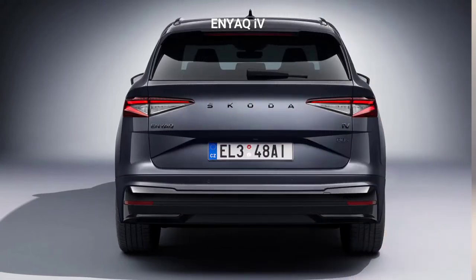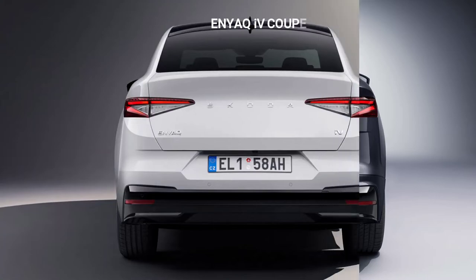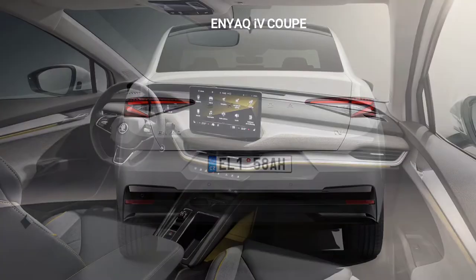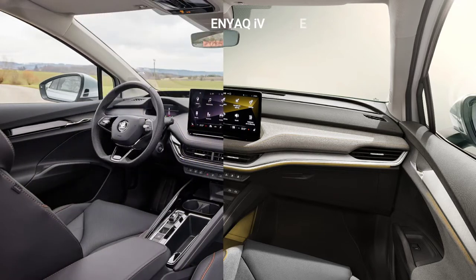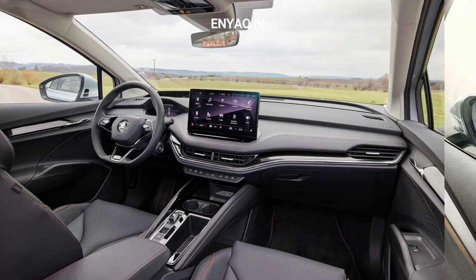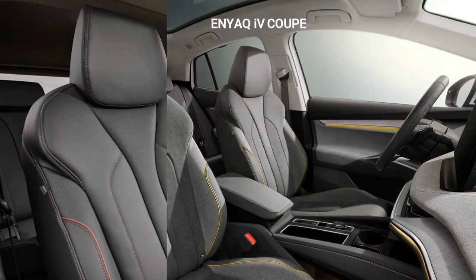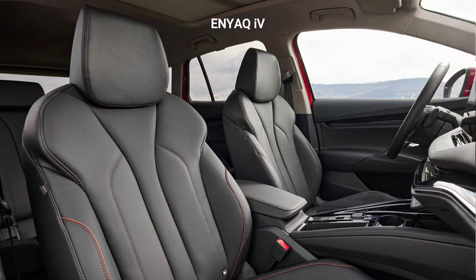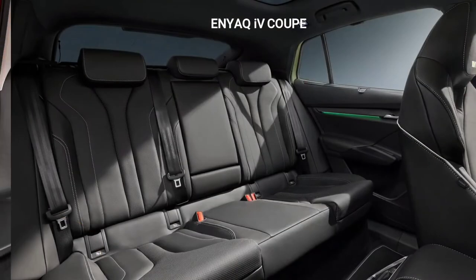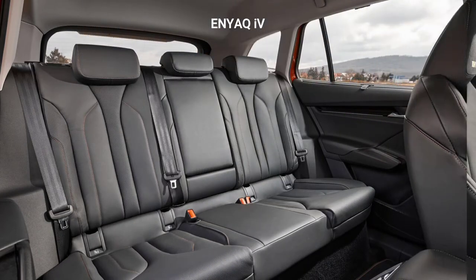Both feature aerodynamically optimized plastic aero trims. The Enyaq's range of standard equipment includes the digital cockpit with a 5.3-inch display and a 13-inch central touchscreen that provides access to the infotainment system and all vehicle functions. All coupés come with dual-zone Climatronic, a two-spoke multi-function leather steering wheel sporting control buttons and knurled wheels for intuitive operation, and the Kessy Go keyless start button.